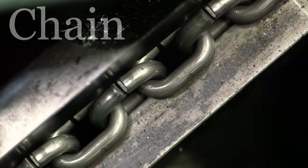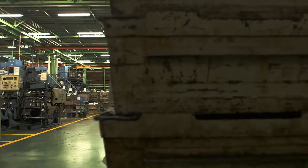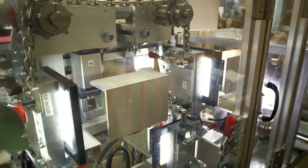KITO is a global manufacturer of hoists and cranes. The chain we produce is the core of our top quality products. We manufacture over 150 types of high-performance chains designed for many different environments and industries. From raw materials to forming and testing, our production process is seamless.